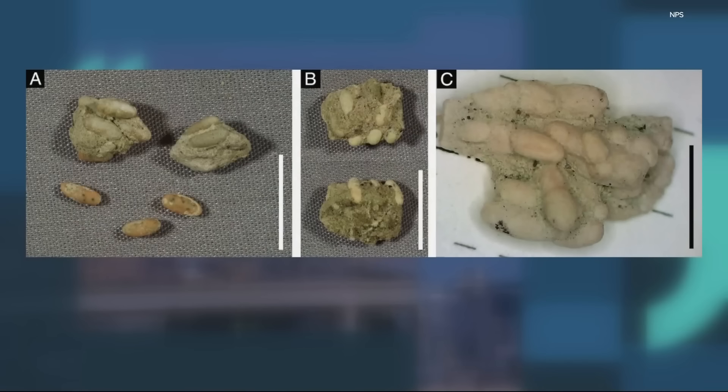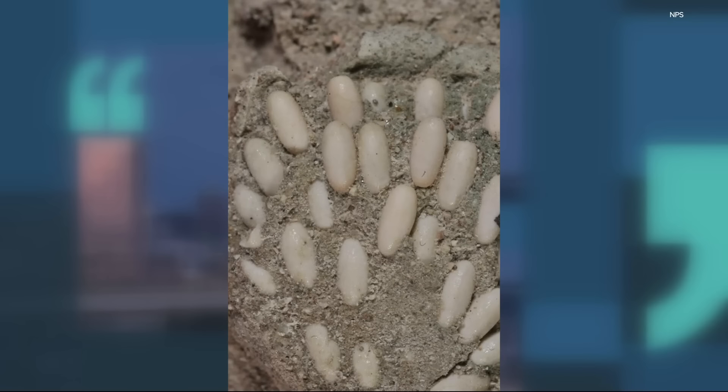What it tells us is that this behavior goes back at least 29 million years. We know it's probably older than that — the oldest fossil grasshoppers are around 300 million years old. So of course they had been doing this somewhere between 300 million and 30 million years ago. But this is the first confirmed time we've seen that structure.